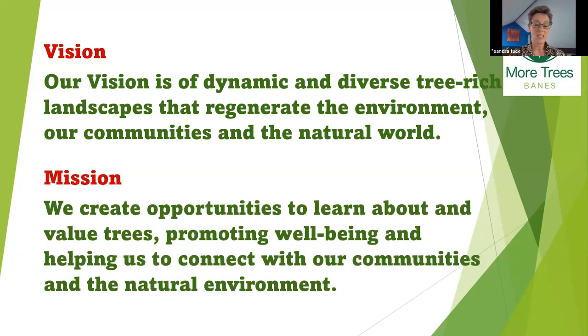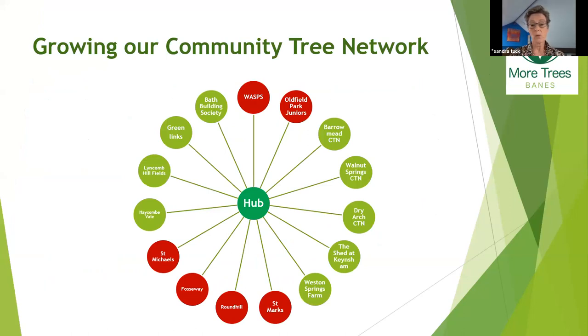The community tree nurseries in schools is part of their mission to promote opportunities to learn about and value trees. Although they have planted trees in the past, that can often be a one-off event. The great beauty of growing trees is there's an opportunity for longer-term connection with people and for them to understand all the different phases of a tree's life. It's proved a really good tool for engaging with communities and schools. Their model has been to have a central hub.